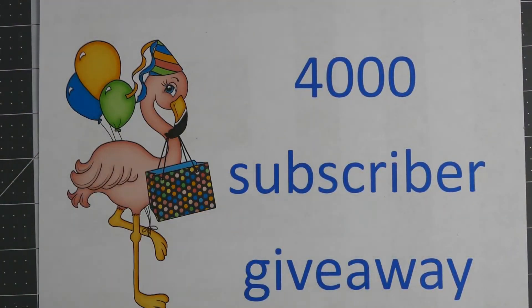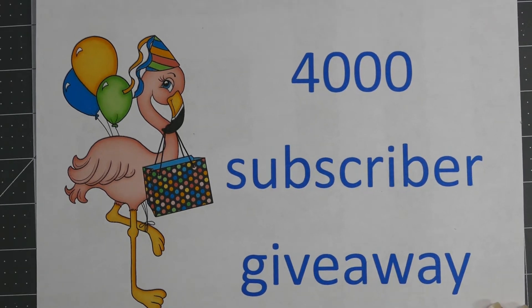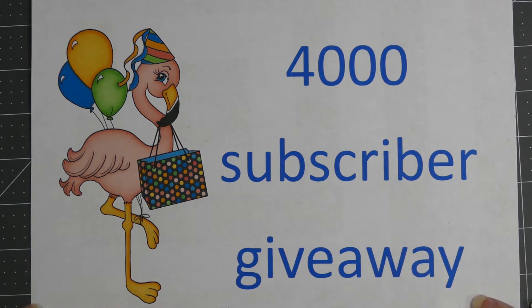Hey everybody, this is Sherry with CPR - Craft Pray Repeat - and I'm here today with my 4,000 subscriber giveaway! I am so excited. I reached 4,000 on Sunday and have just kind of been not sure how I wanted to approach this, so here's what I decided.